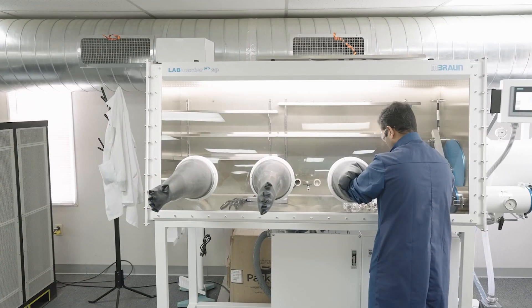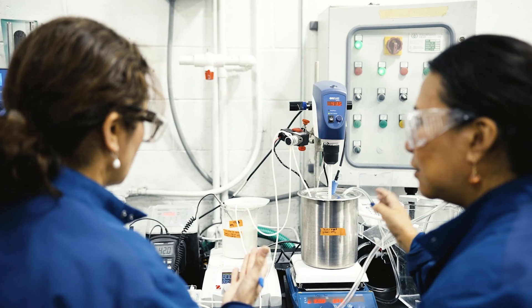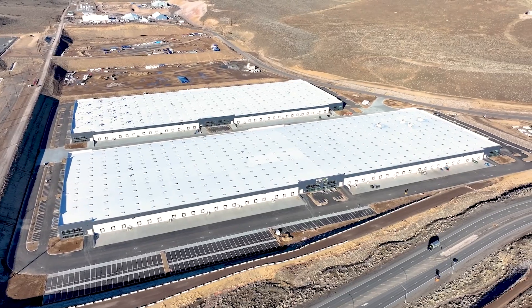We're excited for the release of this study, which is the culmination of a lot of work by some talented researchers. It's a great first step for us, not only in this tradition of lifecycle analysis, but in continuing to expand our industrial facilities while simultaneously considering their environmental impact.